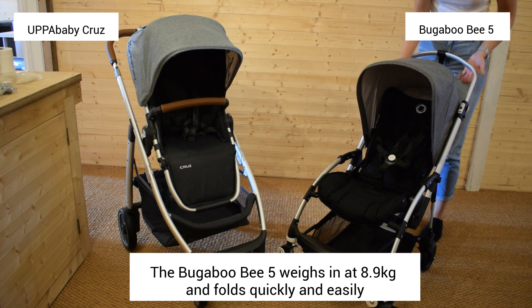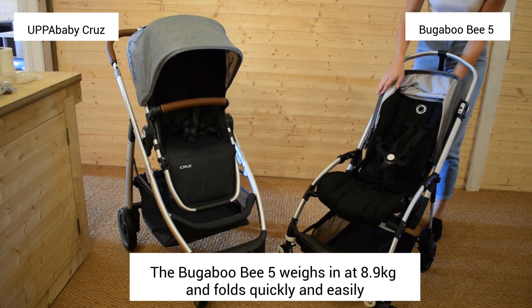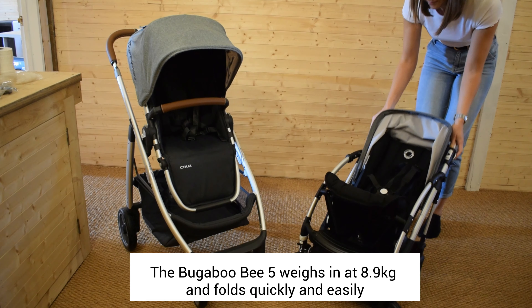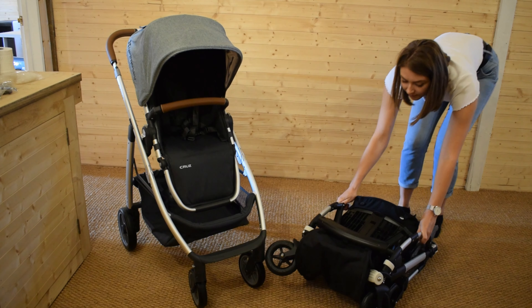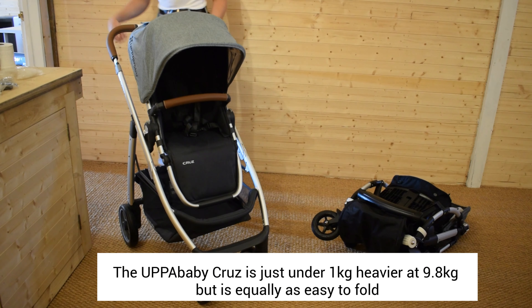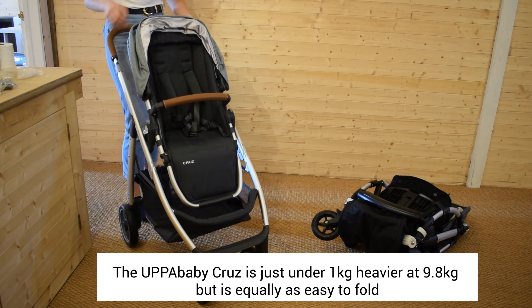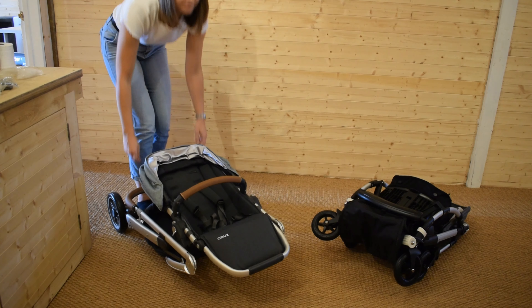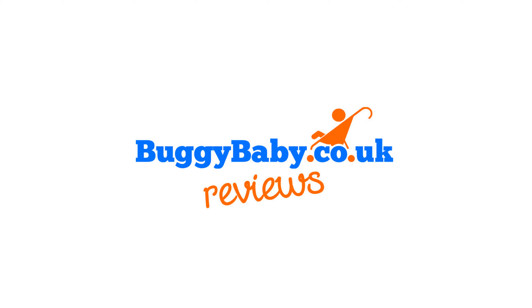The B5 folds compactly with the seat attached in either direction. It is quick and easy to fold with an auto lock that keeps the folded pushchair together. Similarly, you can fold the Cruze with or without the seat unit attached, and like the B5 there is also an auto lock to keep the frame slim and in the right position.